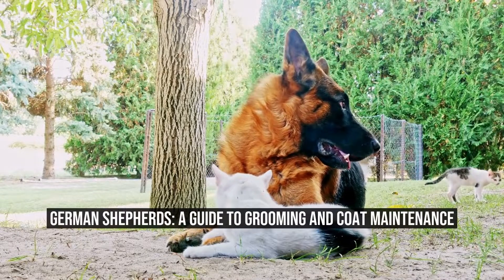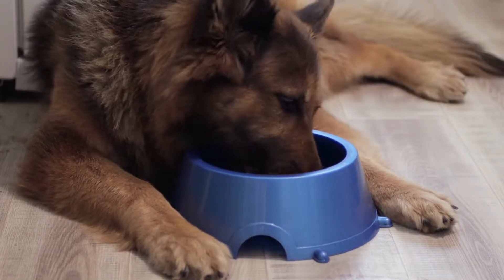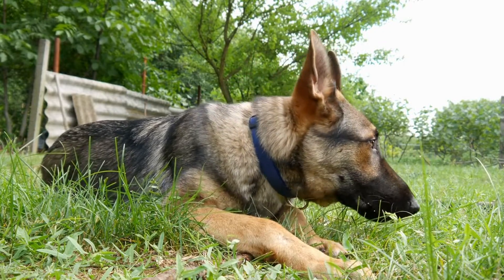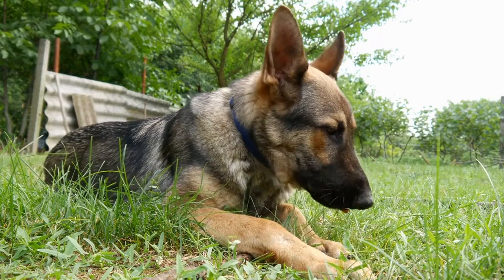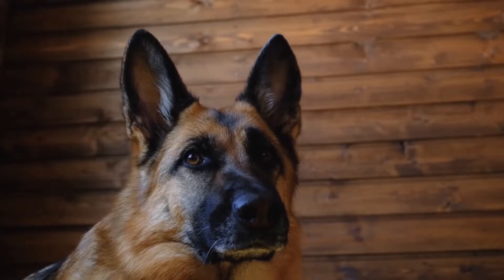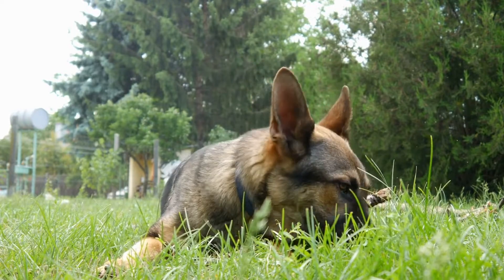German Shepherds: A Guide to Grooming and Coat Maintenance. German Shepherds are beloved for their intelligence, loyalty, and versatility. Whether they are working as police or military dogs, or simply serving as a cherished family pet, these dogs are known for their striking appearance and characteristic double coat. However, their beautiful coat requires regular grooming and maintenance in order to keep it healthy and looking its best. We will explore some essential grooming tips and techniques to ensure that your German Shepherd's coat remains in top condition.